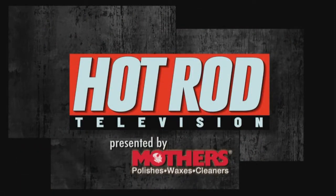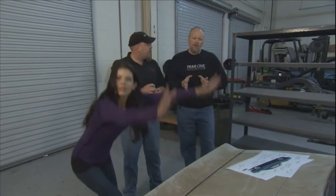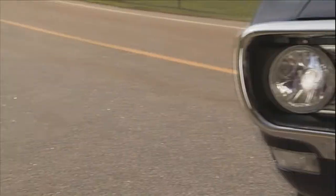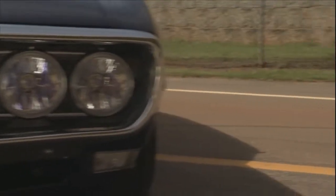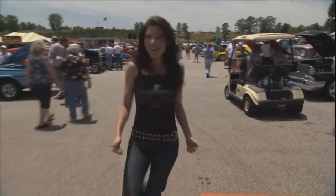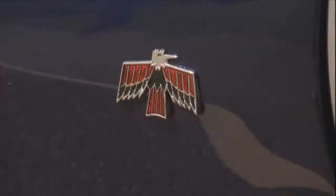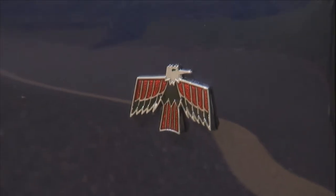Welcome back to Hot Rod TV. We're at the Year One Experience in Georgia, awaiting the arrival of AJ's '68 Firebird. Word on the street is this car's a stunner. Even all the little chromey bits that she wanted us to put on it — she went ahead and had us put it all on, and it really looks good. She's been very patient. I get mine today, so I'm very excited. You're going to come see the reveal?